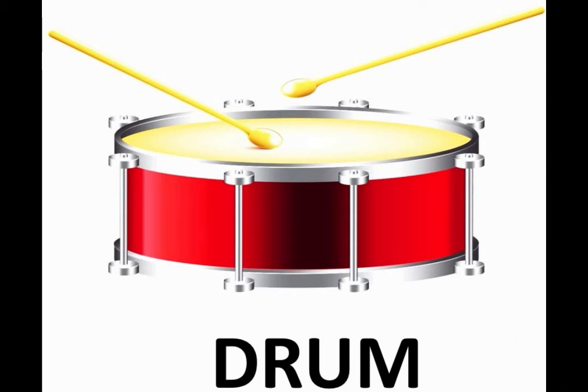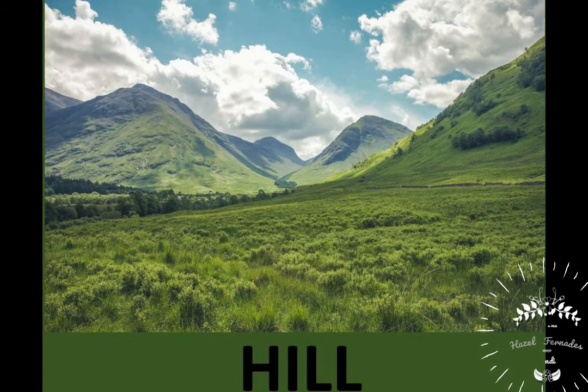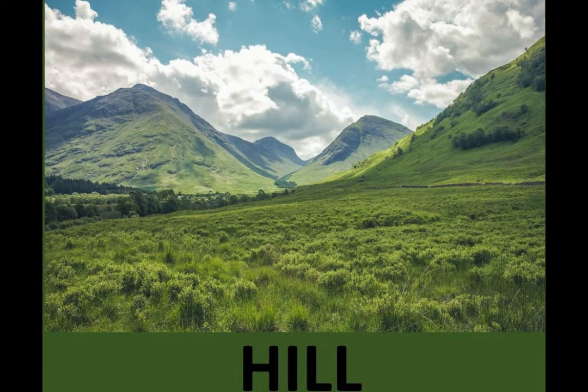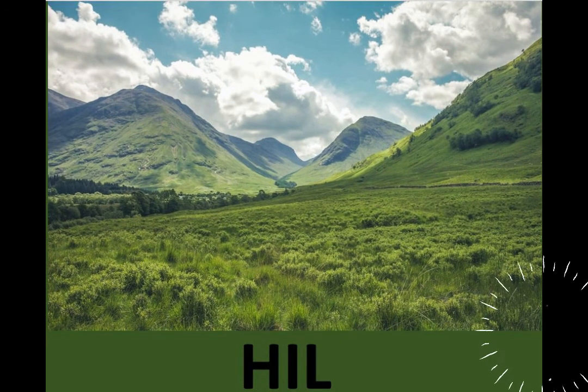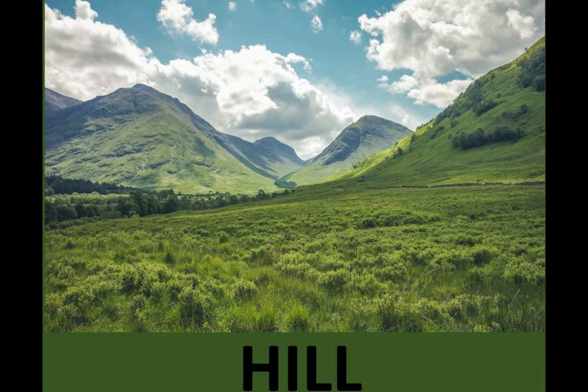The next word that you can see is 'hill.' Hill is a landform which is not flat but has a slightly raised area of land — for example, this is a hill. So let us spell hill: H-I-L-L, hill. And let us repeat: H-I-L-L, hill.